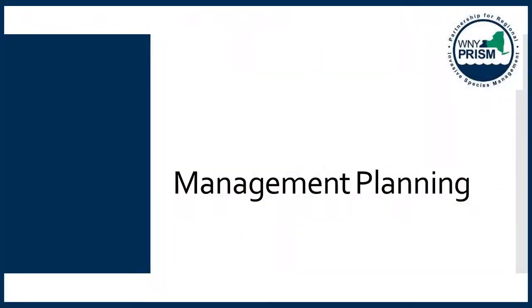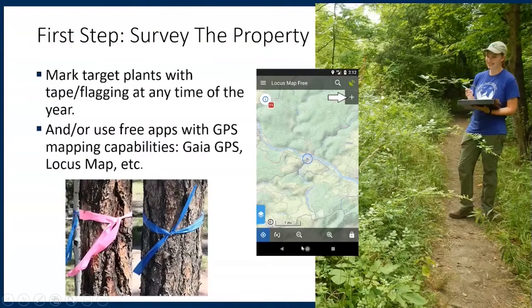Now let's talk about planning management on your property. The first step for any invasive species management is to complete a thorough survey of the property — it's hard to plan and prioritize when you don't know exactly what is out there. Please do not go onto private property unless you have permission from the landowner. To survey, you can go out and find and mark woody invasive species present with tape or flagging. It is easiest when leaves are present in spring, summer, or fall, but possible in winter if you are confident with dormant species identification.